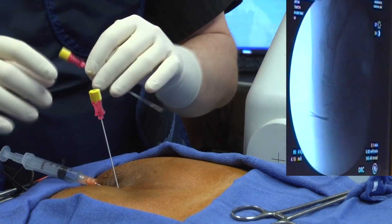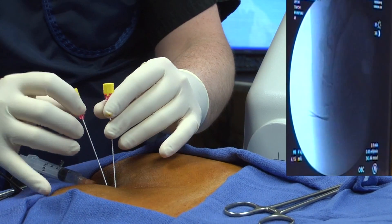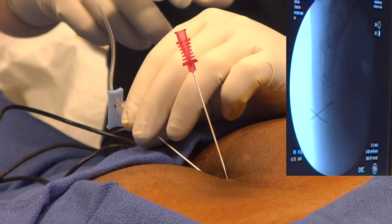With x-ray guidance, the needle is then advanced to the targeted area until correct placement is obtained. After the needle position is confirmed, a small mixture of numbing medicine and sometimes a steroid medication is slowly injected along each of the targeted nerves.